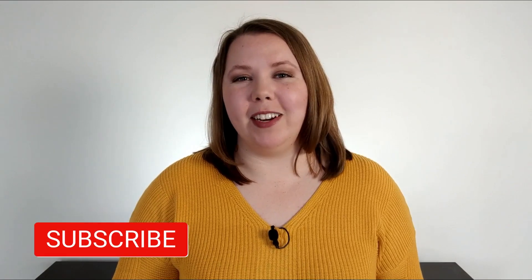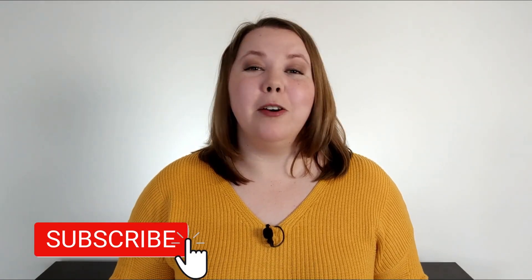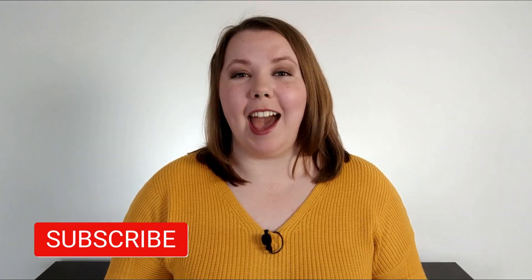Data defines the current business environment. Whether you're a data analyst or just want to get better at using the mass amounts of data that are starting to affect almost everyone in any sort of office position, I'll teach you the top five data analyst skills to learn in 2020. Hi, I'm Jen. I have over 15 years of experience in analytics, and I help people build analytic skills and careers with new videos every week.